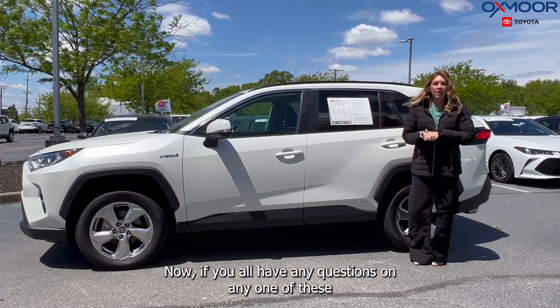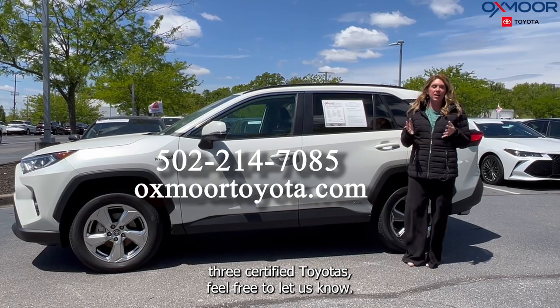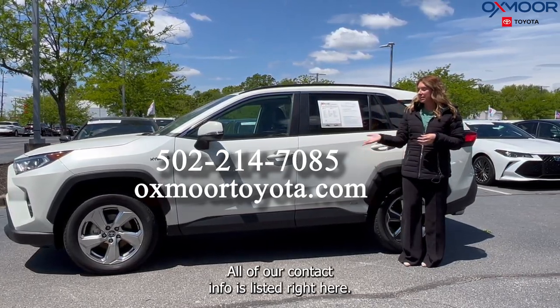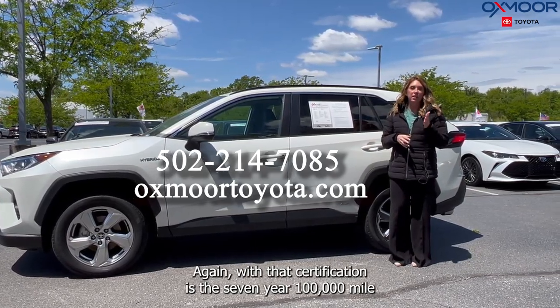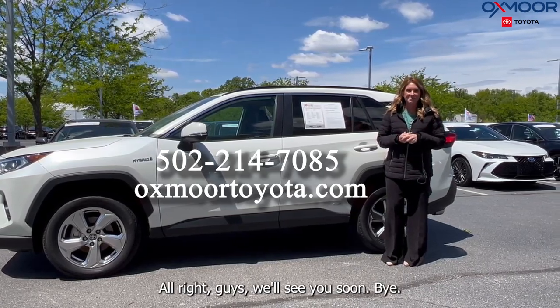If you have any questions on any one of these three certified Toyotas, feel free to let us know. All of our contact info is listed right here. Again, with that certification you get the seven-year, 100,000-mile limited powertrain warranty. We'll see you soon, bye!